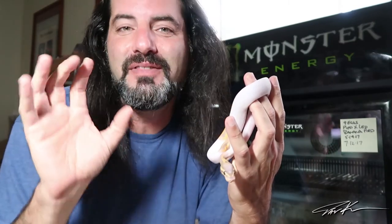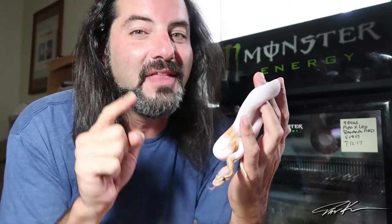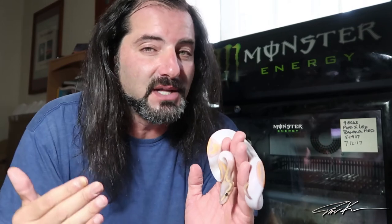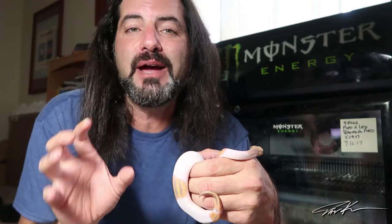I have beaten the genetic quagmire that is banana ball pythons and produced what could be a leopard banana pied that is female! So here's the question: do I keep her and use her for future breeding — she'll be ready in about three years, and by then who knows what I could breed her to — or do I sell her for about three thousand dollars and use that money to buy other breeding stock? What would you guys do? Comment below. But I'm leaning towards she's going nowhere. Tomorrow morning I'm expecting a package I'm totally excited about. Love the planet, keep your life in balance, and rattle on.